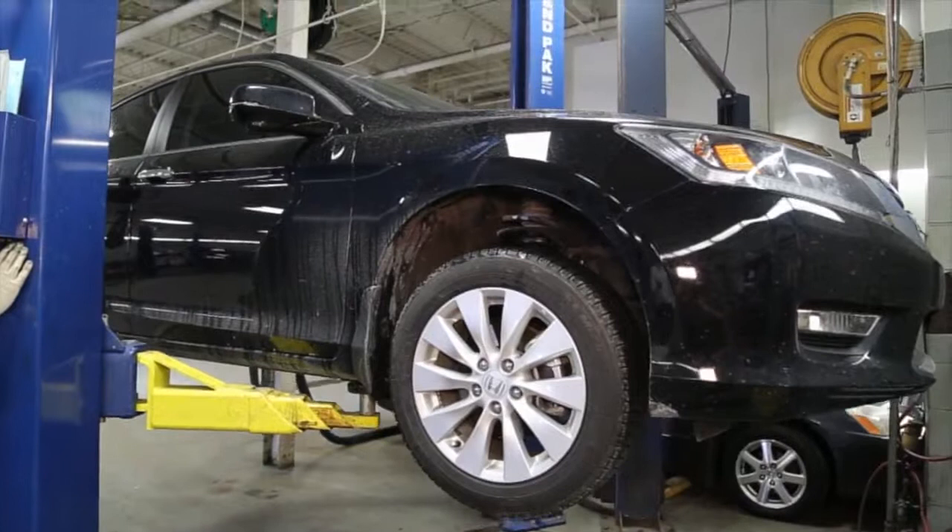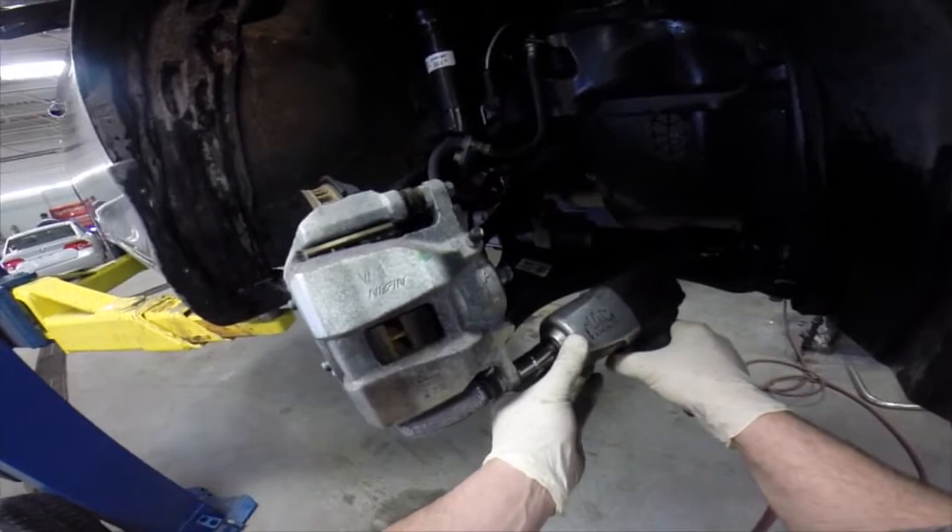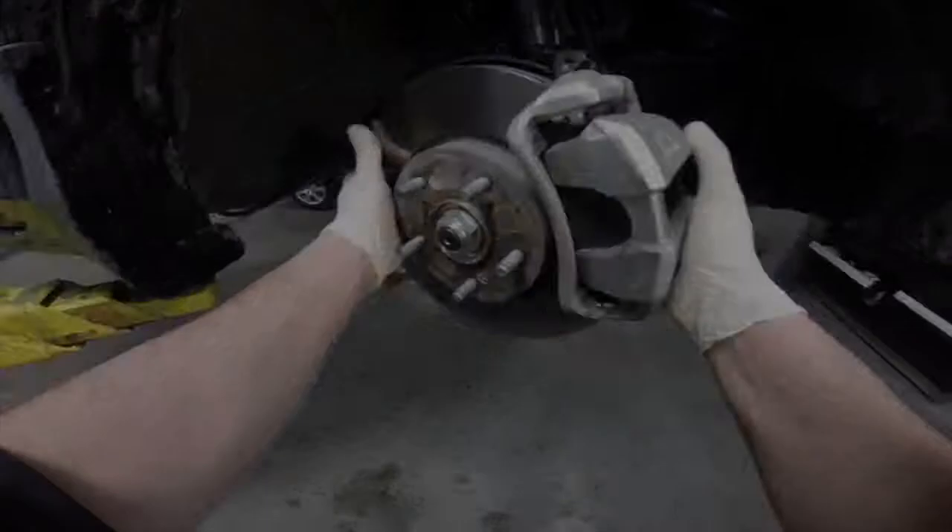When you bring your vehicle to Honda to have a brake service performed, you can be confident that our Honda trained technicians know your vehicle best. To begin your brake service, your Honda certified technician will remove your vehicle's tires in order to access your brakes.